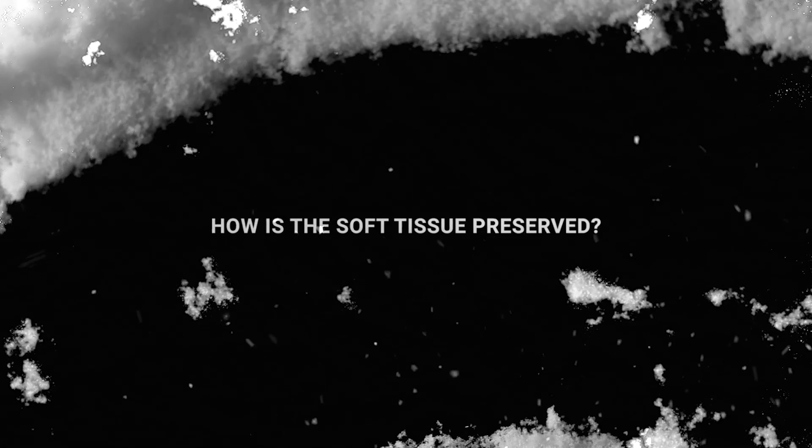There are a couple of things that are really important when you're working to try to make something into a fossil. Two of the most important things are that you are buried quickly and that you are not exposed to oxygen. If something is trapped in the ice it really creates these ideal conditions for something to fossilize.